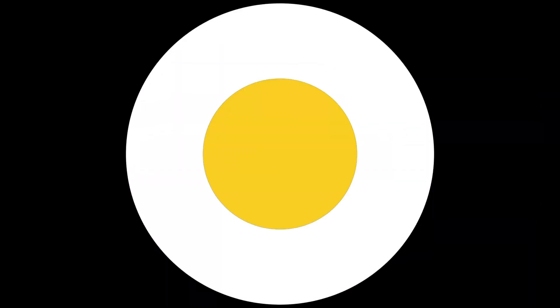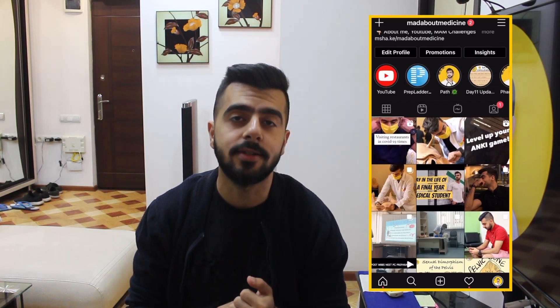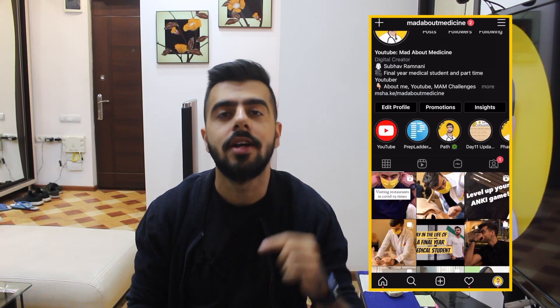It's your lucky day, because today I'm going to talk about 10 study habits you should implement right now. Hey there, I'm Subhwaram Nani, the guy who's mad about medicine just like you. If you're new here, make sure to subscribe to the channel by clicking the button below and also follow me on Instagram where I post some amazing medical content, interesting quizzes and exciting challenges and giveaways. You can find the links to all of this and everything else mentioned in this video down in the description box below.